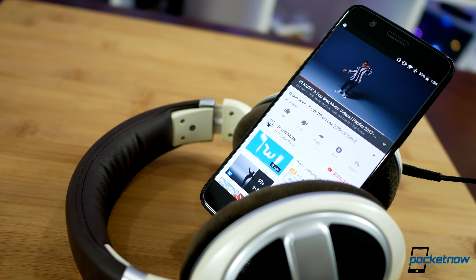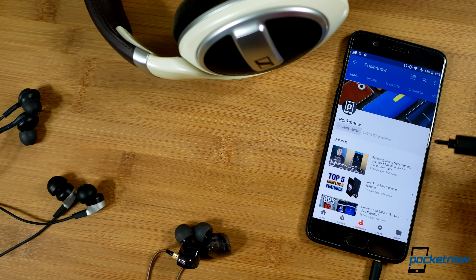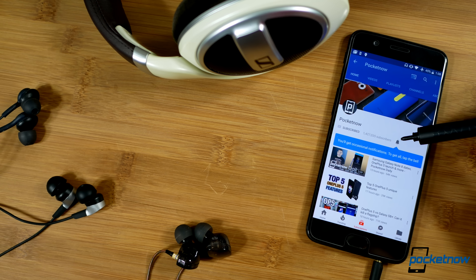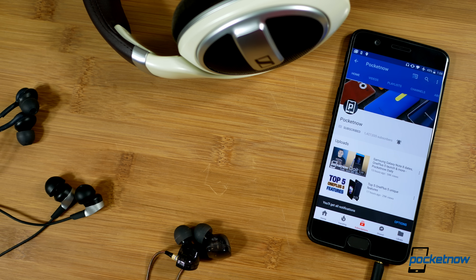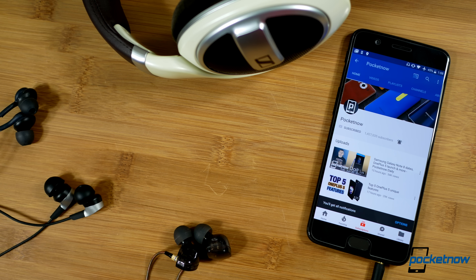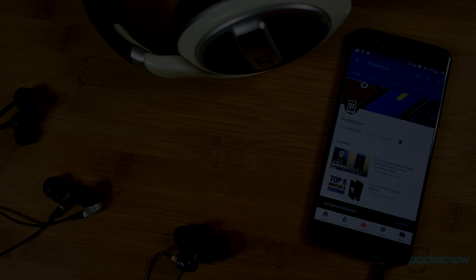As always, thanks for watching. Be sure to subscribe to this channel for our full OnePlus 5 coverage, including our in-depth real camera review, and stay tuned for a few more comparisons. Click the bell icon to make sure you don't miss anything, and help us out with some sharing on your favorite social networks and news sites. For Pocketnow, I'm Juan Carlos Bagnell — I'm Gadget Guy on Twitter and Instagram, and I will catch you all on the next review.